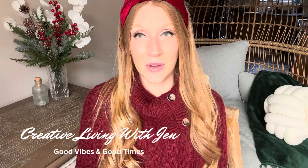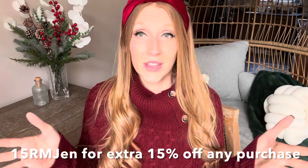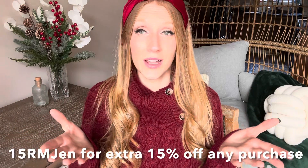Hi everyone, today I have an exciting Romwe haul and try-on for you. Now is the time to check out Romwe — type in 'mystery box' to uncover all your exclusive Black Friday deals. I have wonderful options for the upcoming holiday season, all linked in the description box. Use the audience coupon code for an additional 15% off everything at Romwe, applied at checkout. A big thank you to Romwe for sponsoring today's video.